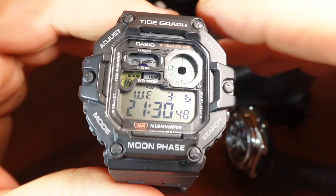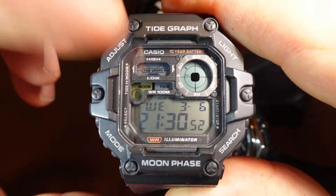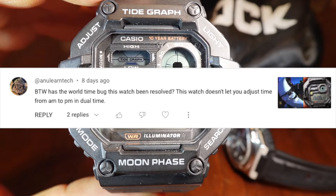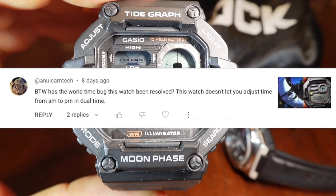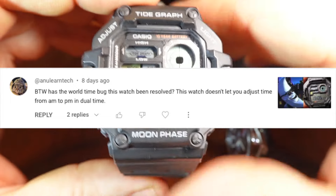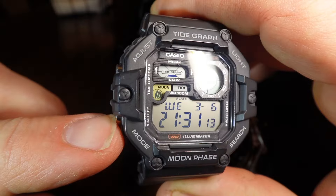Then on another video about this watch — a video about the moon phase — a new learn tech, a.k.a. StuffWeDo, said: 'By the way, has the world-time bug in this watch been resolved? The watch doesn't let you adjust time from AM to PM in dual-time.' And at that point I was like, all right, now I have to actually get my WS1700 out and check.